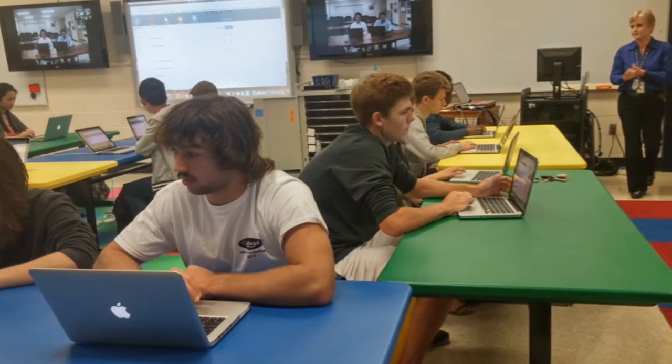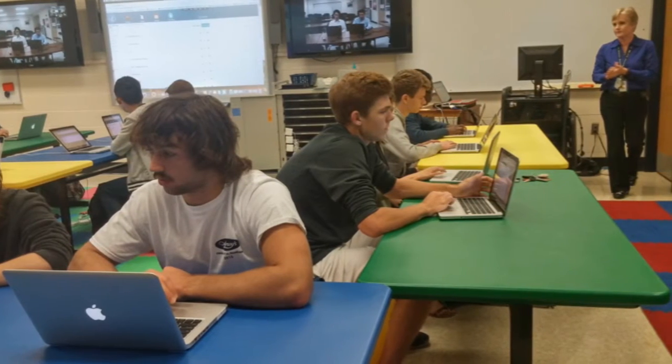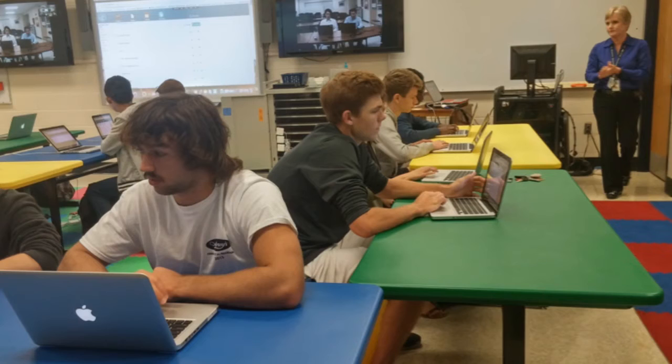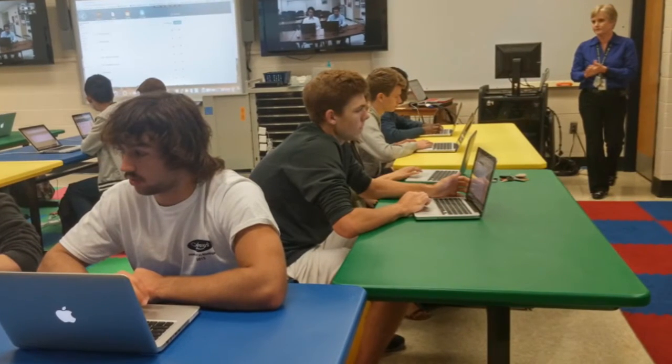This program actually started last year with nine students, and we've watched it grow from nine last year to more than 40 this year. We are incredibly excited about the future opportunities to offer distance learning to our counterparts and sister high schools around the district.